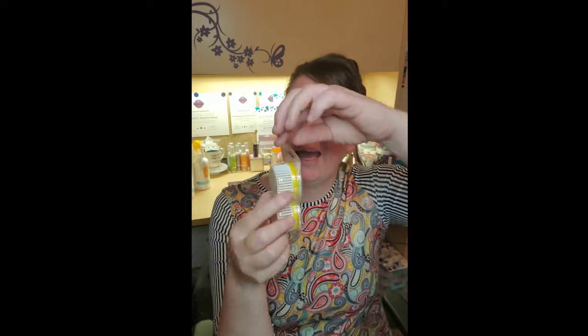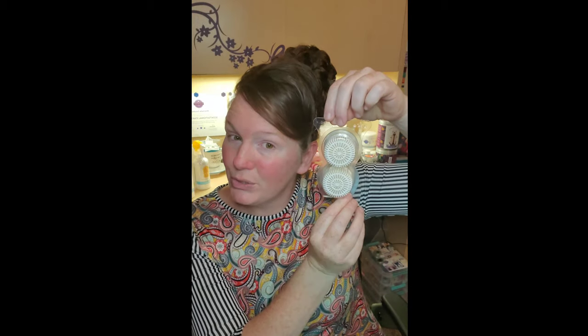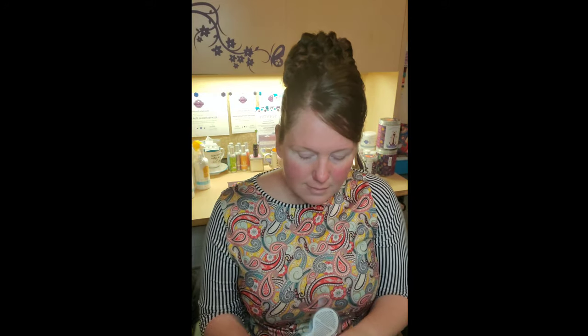First and foremost, we do have what we call Scentsy pods. This is a pack of pods and it comes with a pack of two for ten dollars. These pods are essentially filled with little crystals infused with essential oils for the scent that you prefer. Not all of our scents come in pods unfortunately, however there are quite a few to choose from.